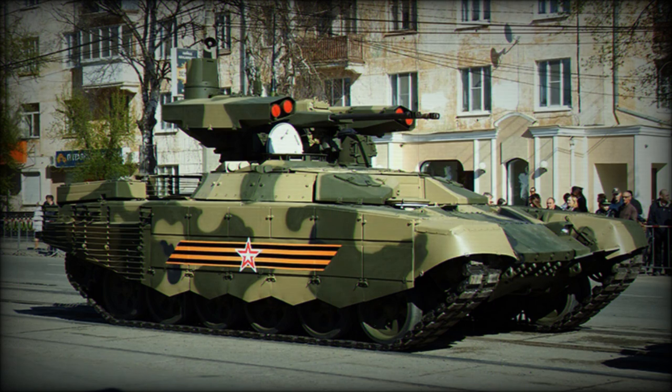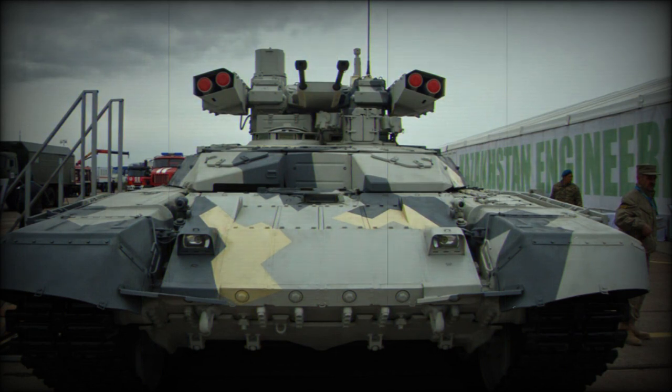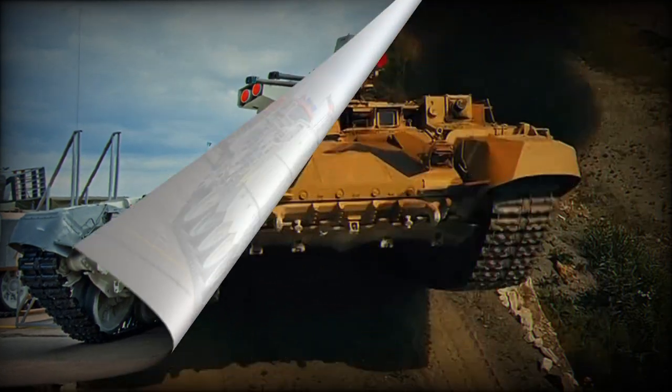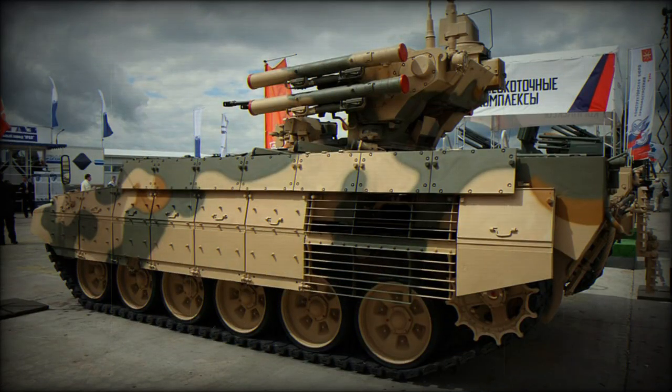The BMPT Model 2017 is powered by a rear-mounted 1,000-horsepower multifuel diesel engine, utilizing the same chassis as the T-72 main battle tank and featuring a torsion bar suspension system. It possesses six road wheels on each side, with an idler at the front, a drive sprocket at the rear, and three return rollers supporting the inside of the track. The vehicle is capable of crossing ditches with a width of 2.6 to 2.8 meters, overcoming walls up to 0.85 meters in height, and navigating water obstacles with a depth of up to 1.2 meters. These components contribute to the vehicle's maneuverability across various terrains, ensuring good mobility and agility in combat operations.